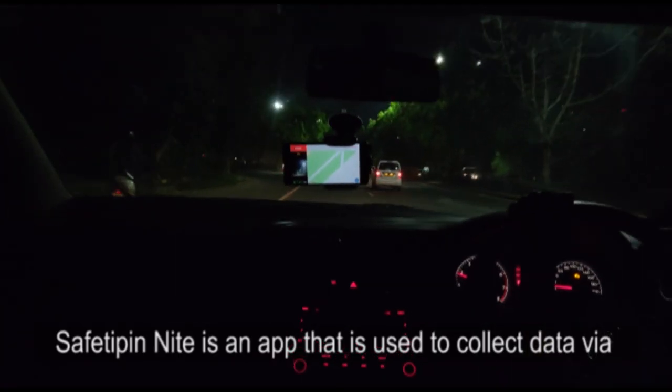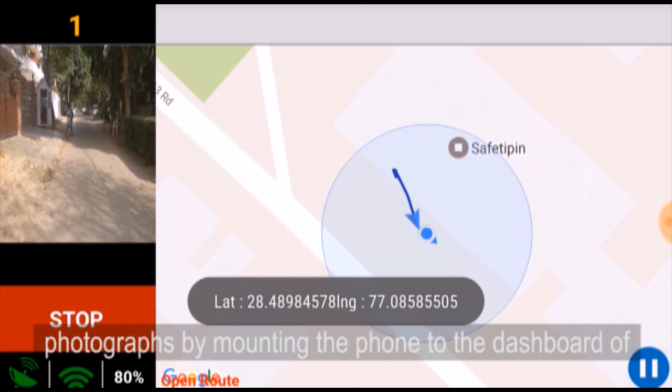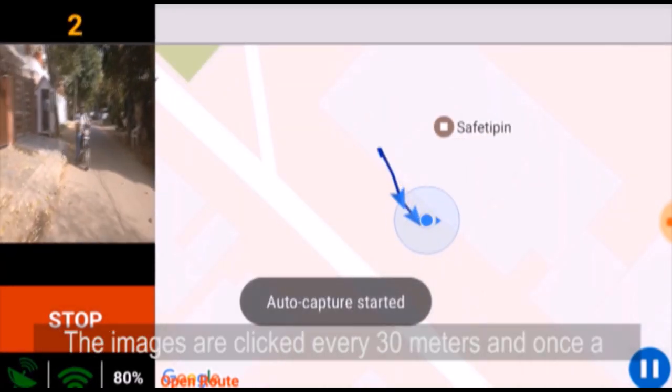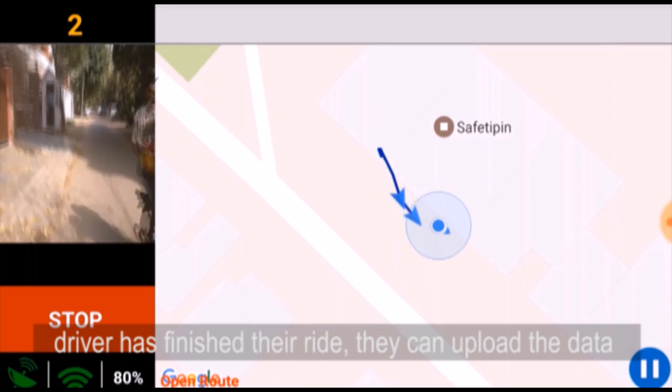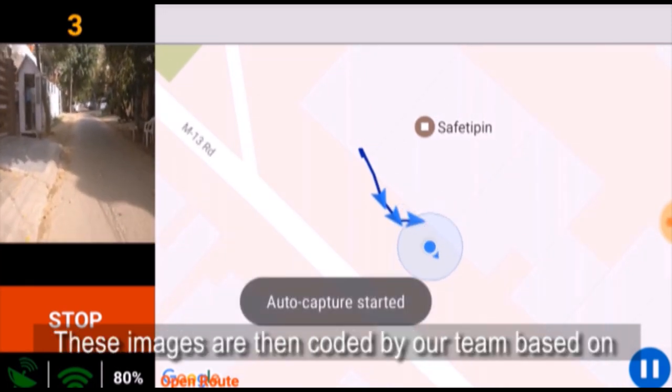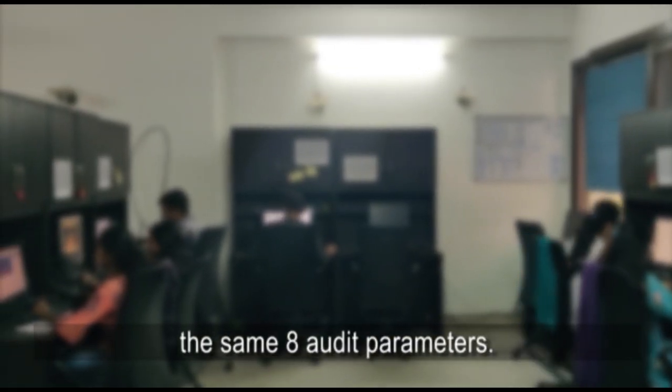SafetyPIN Night is an app used to collect data via photographs by mounting the phone to the dashboard of a car. Images are clicked every 30 meters, and once a driver has finished their ride they can upload the data with the location and time of each image. These images are then coded by our team based on the same eight audit parameters, in greater detail for parameters like lighting, walk path, visibility, security and transport.